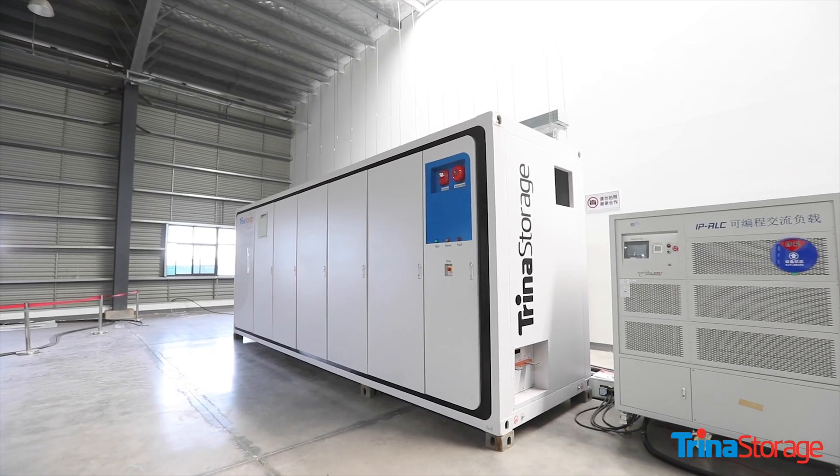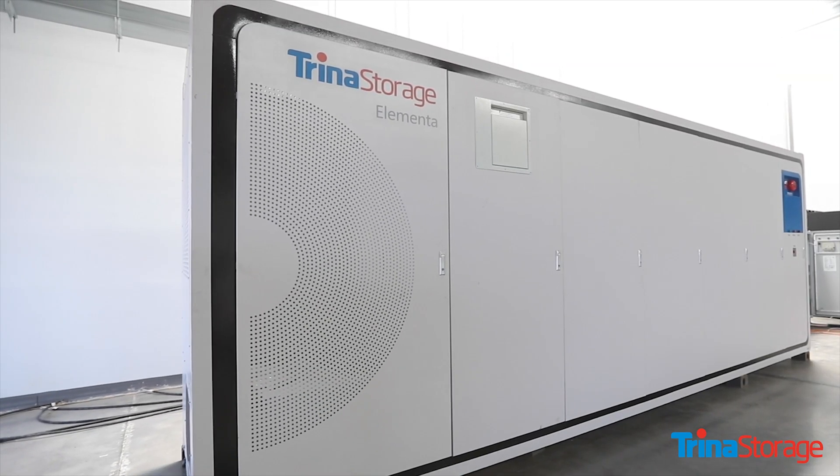Thank you. Welcome to sunny Anaheim. I'm Ken Rush, head of product engineering at Trina Storage. Very proud to present the Elementa for the first time in North America.